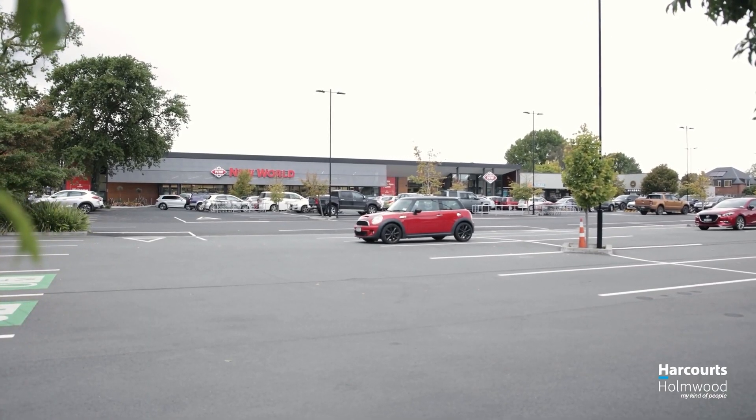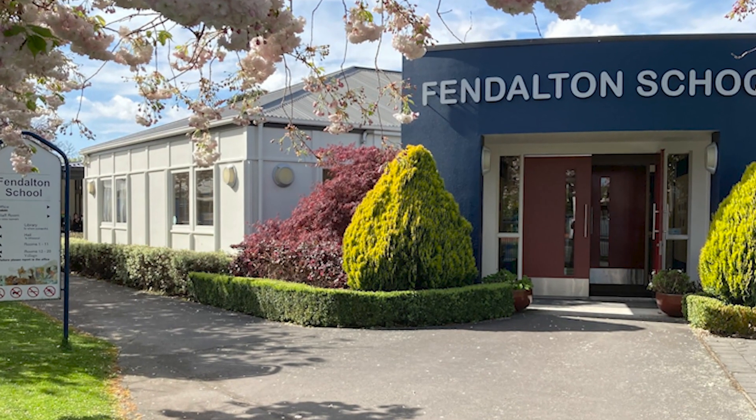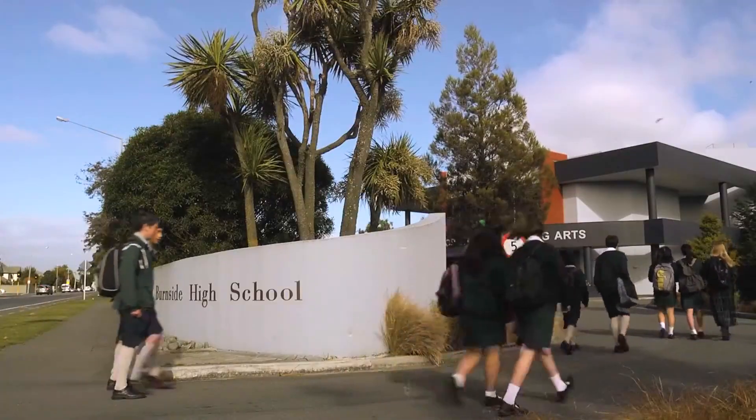The location is superb with the Fendleton Village just a short stroll away. And schools nearby include Fendleton Primary, Boys and Girls High School, and Burnside High School.